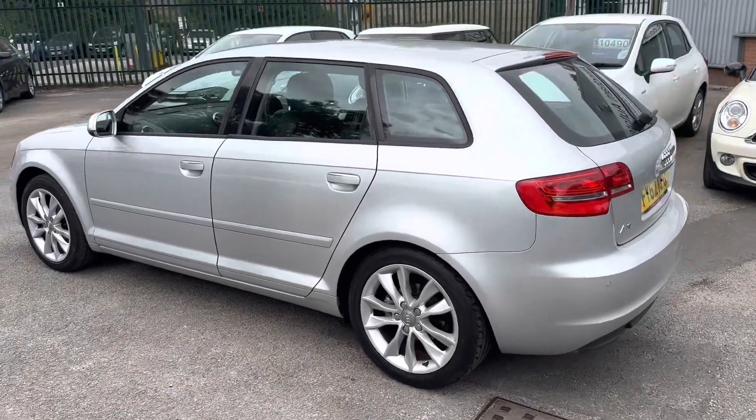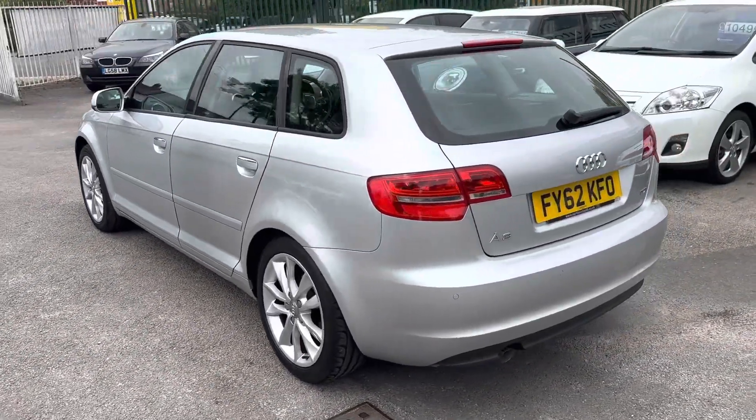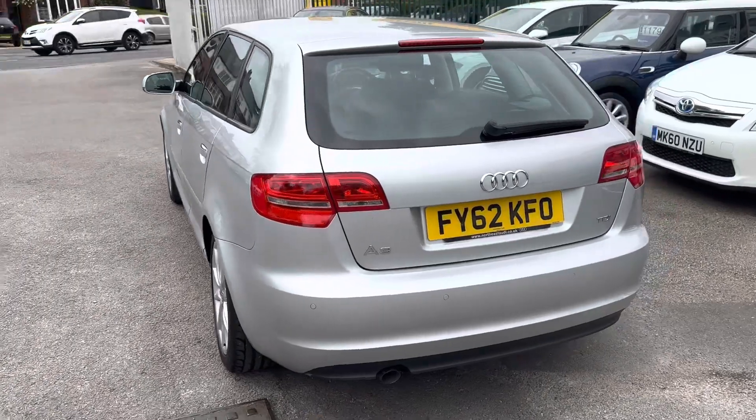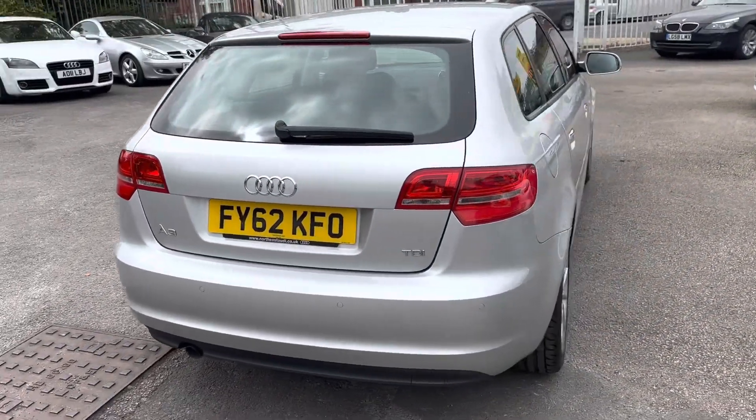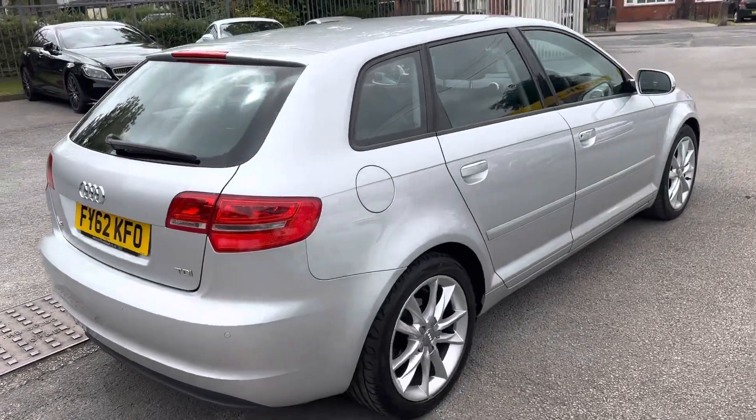It's got a lovely specification. As you can see, it's in metallic silver with upgraded alloy wheels. It has the half leather, half alcantara seats and it's got Bluetooth. It drives superbly well, really cheap to run, really cheap to tax — still a really punchy engine with the 1.6 diesel.